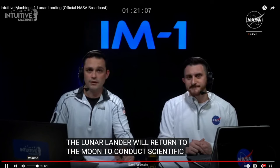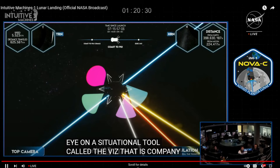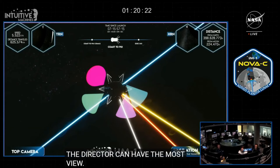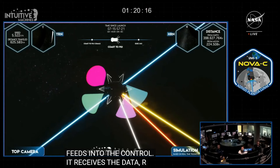Right now inside Nova Control, flight controllers, activity director, and the mission director have the best view. This is an animation representing real-time telemetry data feeding into Nova Control. Nova Control receives the data, runs it through Unreal Engine 5, and generates a visualization. It's a useful tool for situational awareness and keeping track of what flight controllers expect Nova C is doing in space.